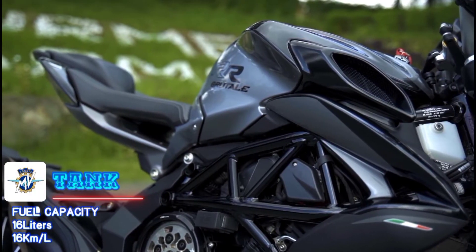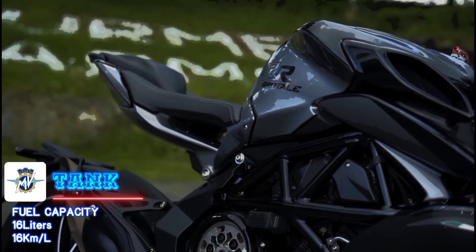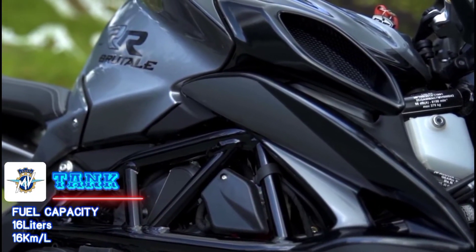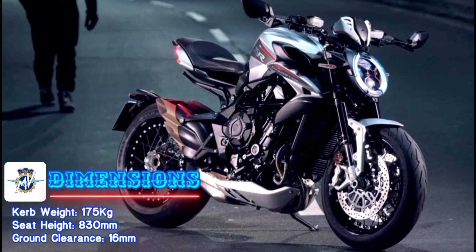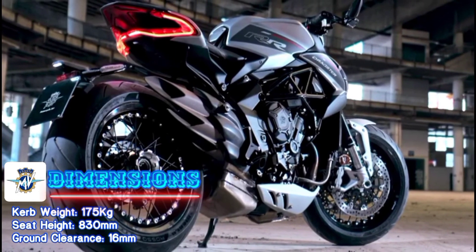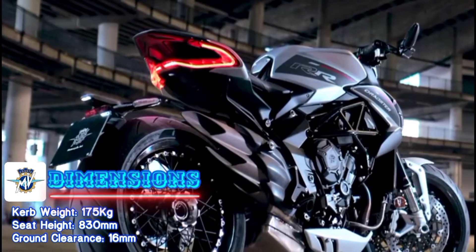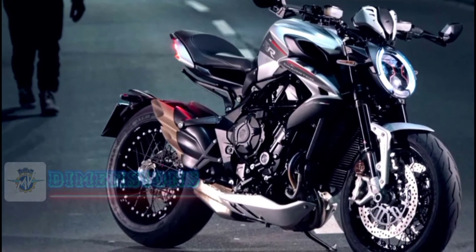The fuel tank capacity is just a little over 16 liters and you can get about 16 kilometers per liter — not fantastic, but because of the type of bike it is, I can live with that. It has a dry weight of 175 kilograms which makes it extremely manageable. The seat height is 830 millimeters, which is a little bit on the tall side.